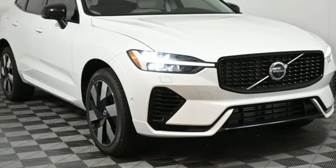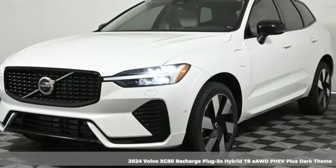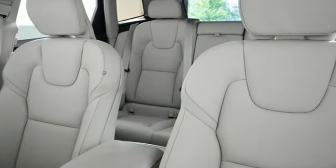Here's a new 2024 Volvo XC60 Recharge Plug-in Hybrid. With its dynamic drive and immersive interior, this hot hybrid sets the bar high. You'll look forward to every drive with features like these.